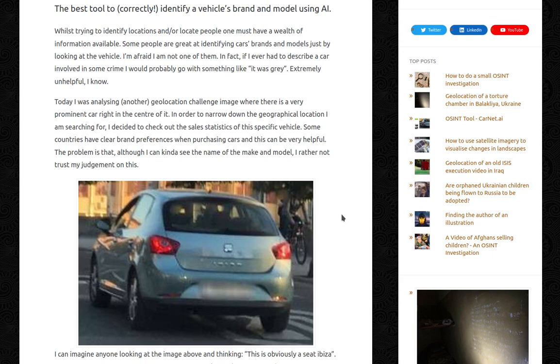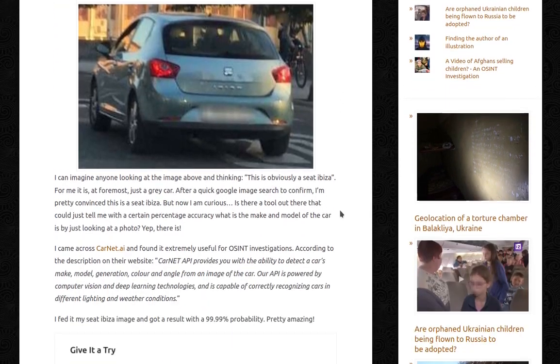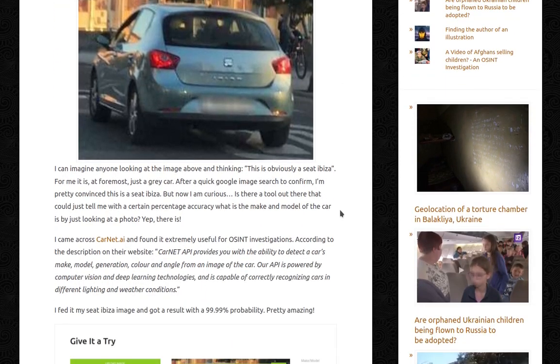The problem is that, although I can kinda see the name of the make and model, I'd rather not trust my judgement on this. I can imagine anyone looking at the image above thinking this is obviously a CAT pizza. For me, it is, foremost, a grey car.